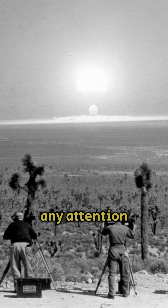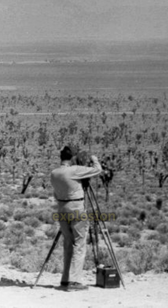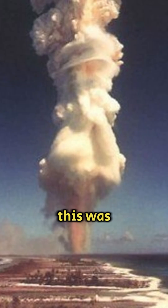No one would probably have paid any attention to this fact, and everything would have been limited to studying the details of the main event — that is, the nuclear explosion — if this action had not been recorded by a high-speed camera that caught the takeoff of the hatch cover. The recording device shot 1,000 frames per second, and the future record holder was only on one of them.